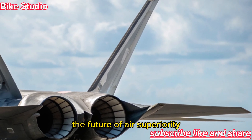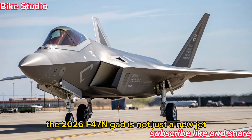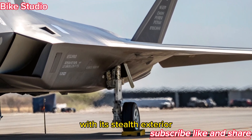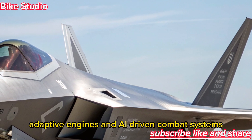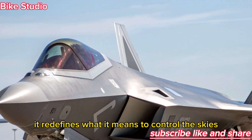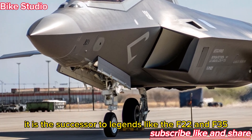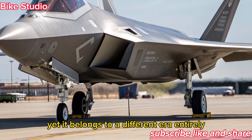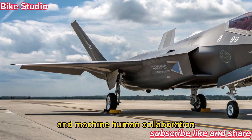The 2026 F-47 NGAD is not just a new jet — it's a statement. With its stealth exterior, futuristic cockpit, adaptive engines, and AI-driven combat systems, it redefines what it means to control the skies. It is the successor to legends like the F-22 and F-35, yet it belongs to a different era entirely — an era of networked warfare and machine-human collaboration.